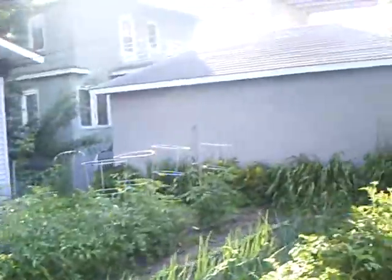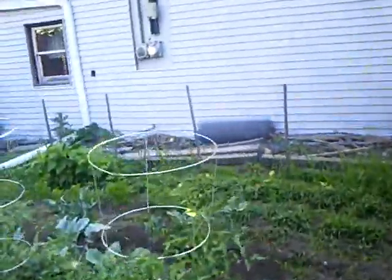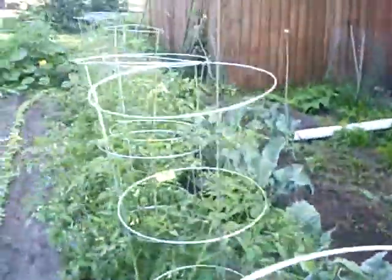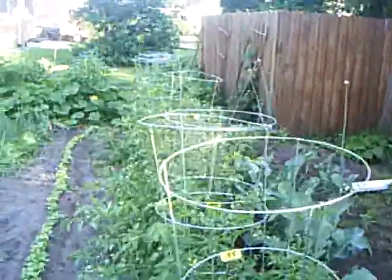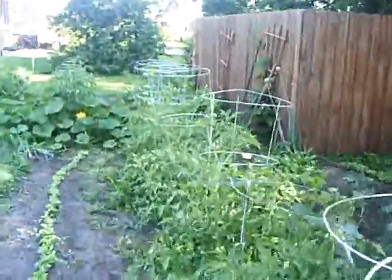I got one big tomato on the vine. I got a lot of small ones. Look at this one here — there's that big one. They're all green yet though. Last year I was eating tomatoes before the 4th of July. I don't think I'll be doing that this year.